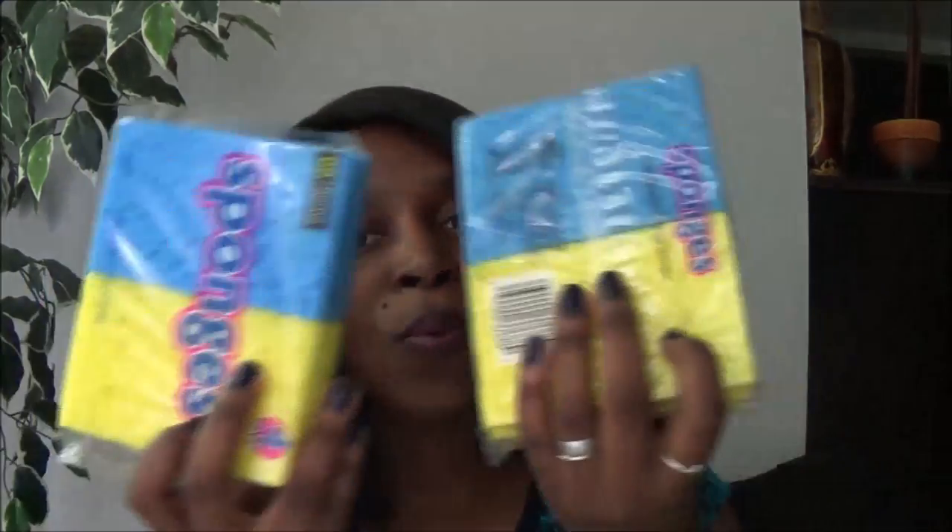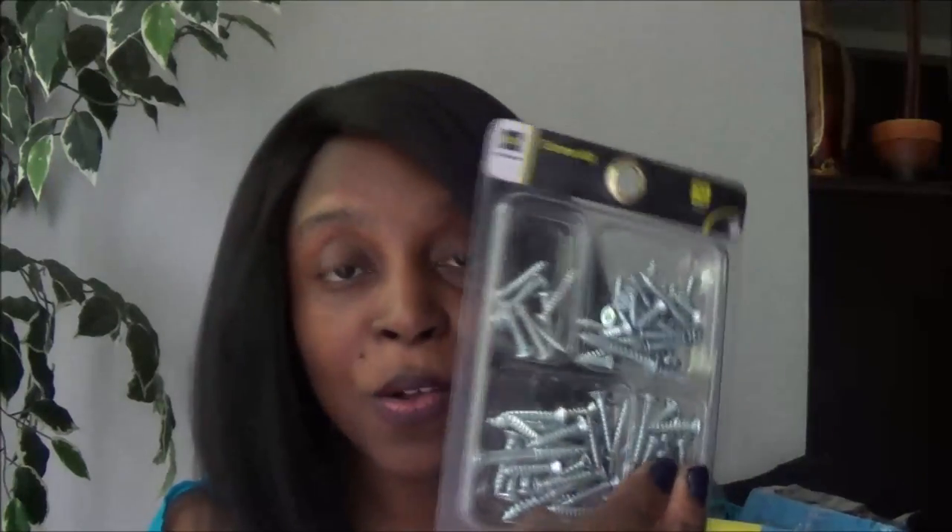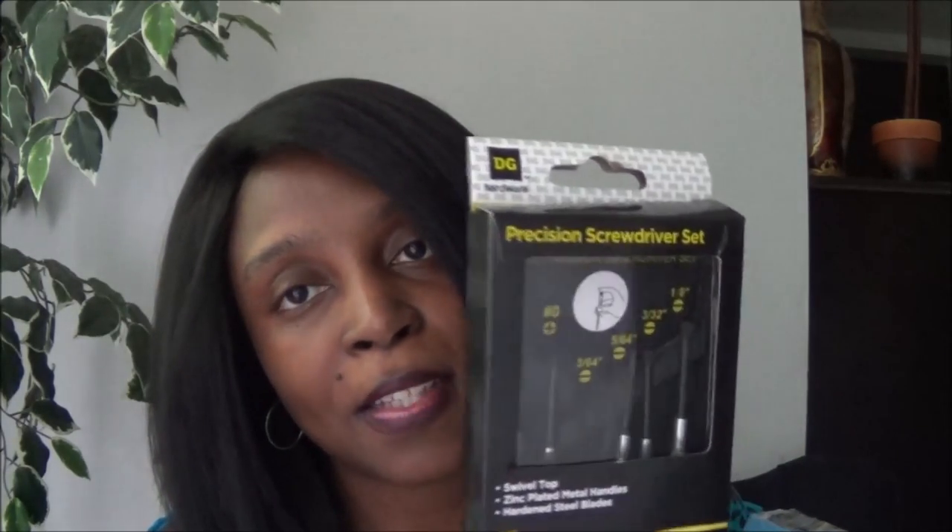From Dollar General I got a few items: this cute mirror, two packs of sponges, a nice green lemon scent candle, some more E6000 glue, strawberry kiwi scented wax tarts for the burner, some nails for hanging things around the house, and a precision screwdriver kit because I'm always taking things apart and putting them together.